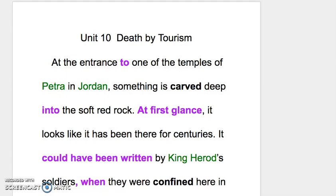各位同学，我们现在要来看第十课的一些重点。Unit 10 - At the entrance to one of the temples of Petra in Jordan. 'Entrance' 的话是入口，所以我们会用 the entrance to a certain place，比如 to one of the temples of Petra in Jordan。